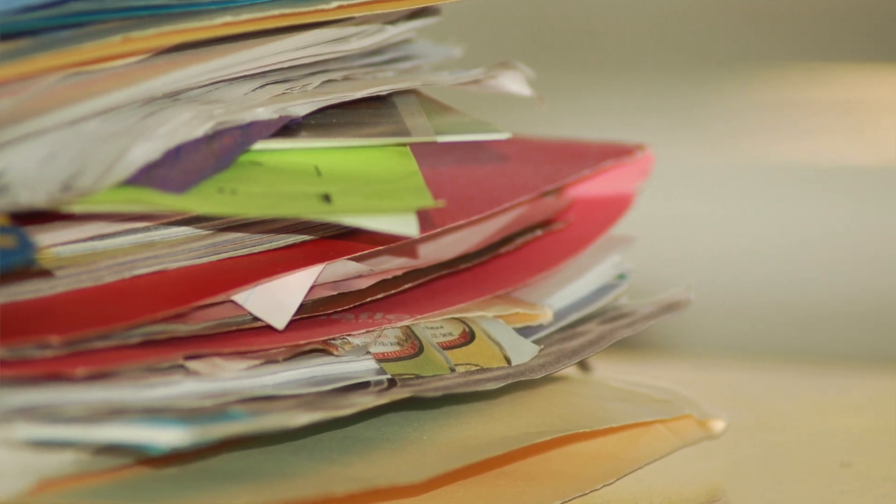Number seven: go paperless. Paper clutter is a huge problem in our homes and tends to build up quickly — bills, magazines, mail, menus, kids' artwork. Okay, that one might be hard to get rid of. Whenever you can, enroll in paperless options. If you're someone who has a lot of receipts, you can always download an app and scan them in. It's the era of technology — there's just absolutely no reason to keep things like paper menus.